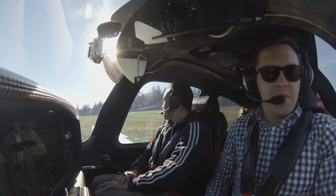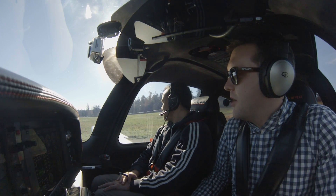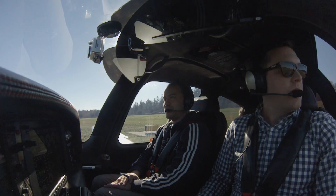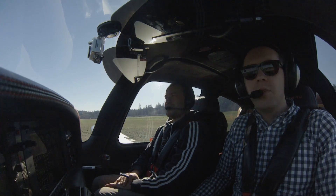Traffic advisory: Cirrus November 256 Victor Mike departing runway 34, Friday Harbor. Noise abatement — climb straight out to 1,100 MSL or north of town before turning. Good to know — want to be a good neighbor. I don't see anybody coming in from another direction either.